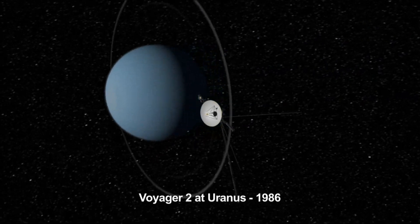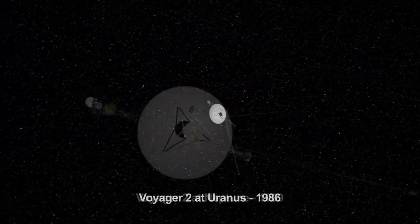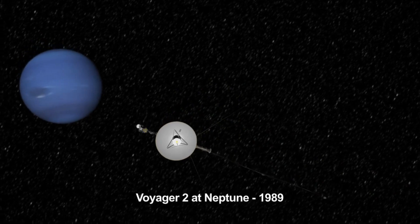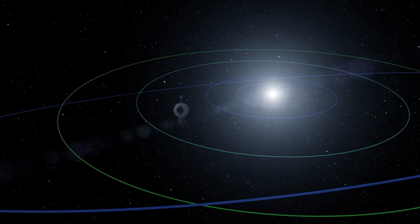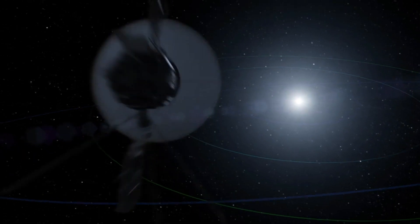We hope that at some point in its journey through the dark, Voyager 1 encounters another form of life and shares the diversity and culture of our Earth. Launched on September 5th, 1977, this marks the 44th anniversary of Voyager, making it one of the oldest and farthest pieces of human technology still in contact with Earth.